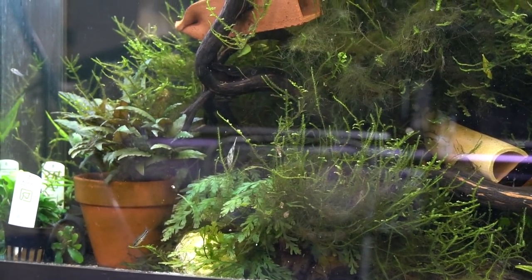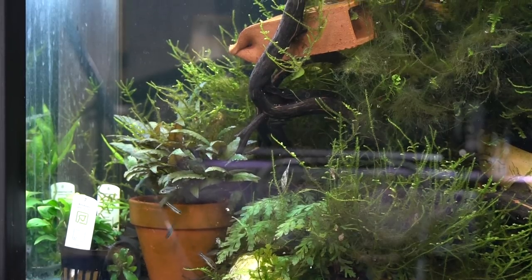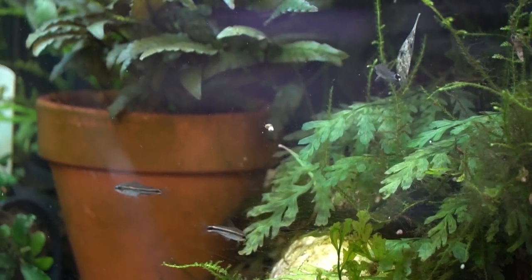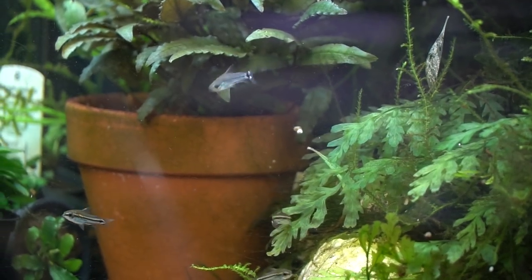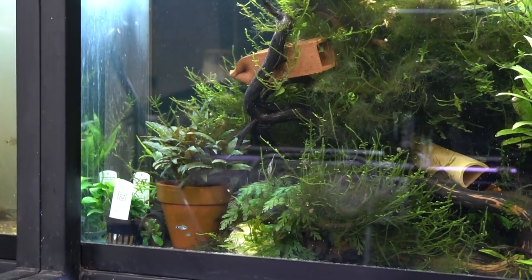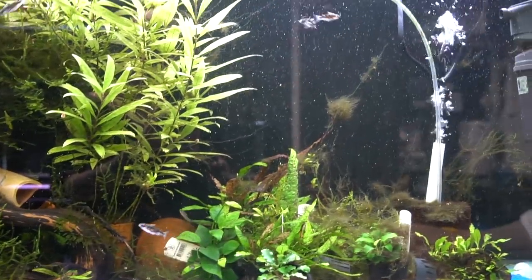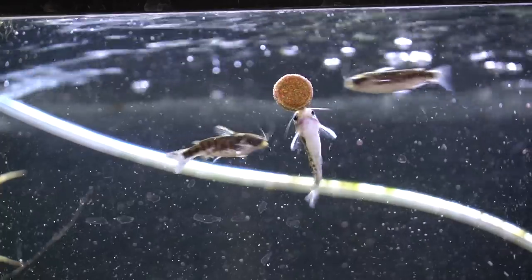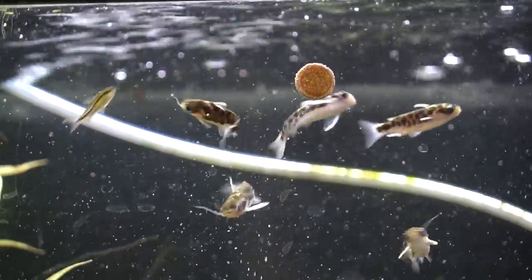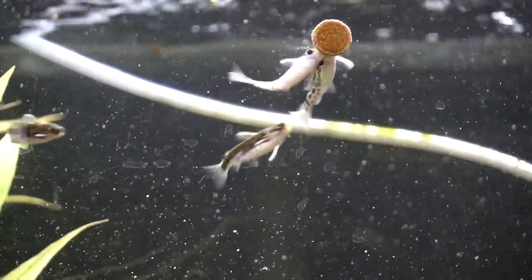Usually the dwarf corydoras in this tank hang out on this side where there's slower flow. I do have a Suckermouth shark in this tank to provide some directional flow because the catfish really like it, so the corydoras tend to hang out on this side and the honeycomb cats hang out on the other side. It's been fun to set up this whole aquarium to suit everybody. Their water parameter needs are very similar but their flow needs are quite different. These guys look like they've swallowed marbles — there's really no reason they shouldn't be breeding other than I must not be meeting some nutritional need, although spring is coming, so who knows.